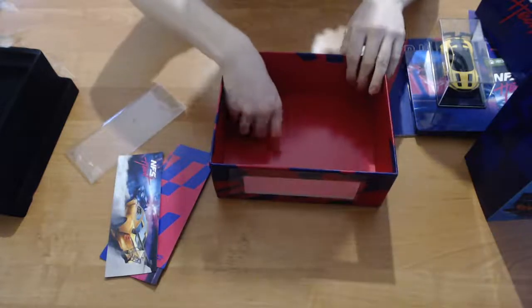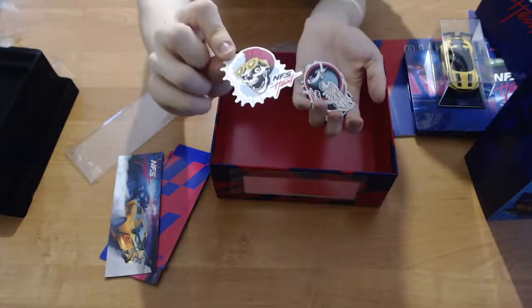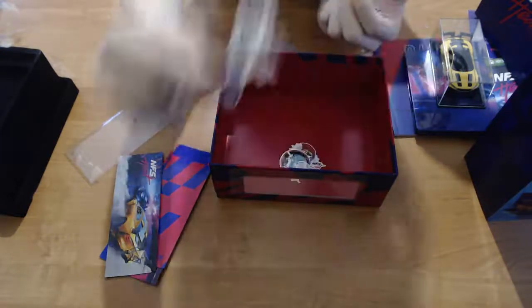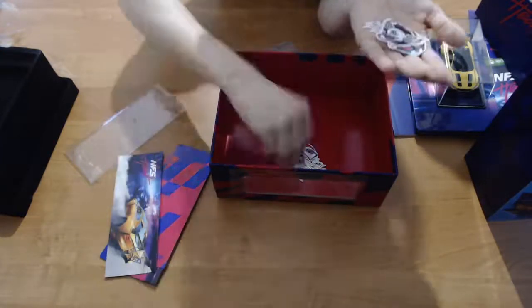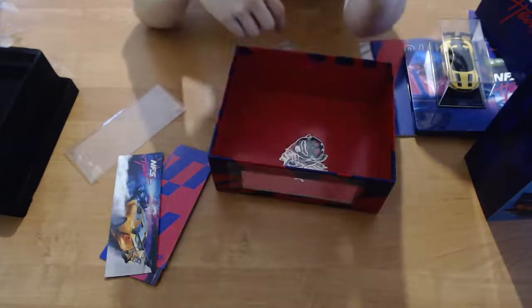And then at the bottom, believe me, are the stickers. One sticker, two sticker, three, four, five, and six — and seven. I can't count.